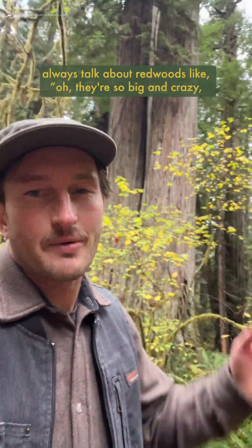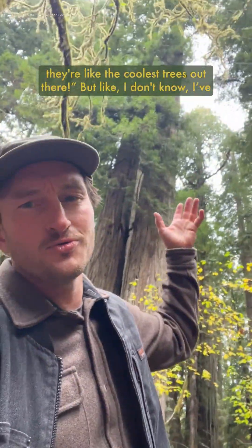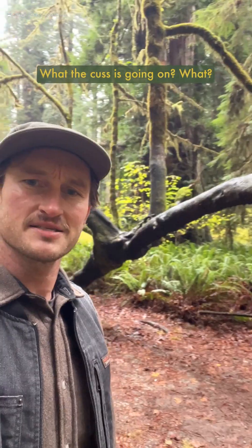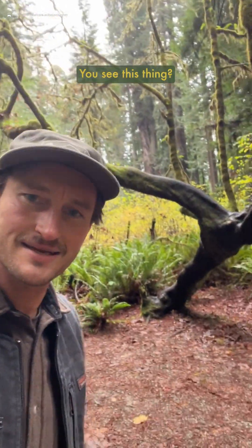So I'm in the redwoods, and we always talk about redwoods like, oh, they're so big and crazy, they're the coolest trees out there. But I got this big leaf maple behind me here that's pretty incredible — what is going on? You see this thing? This thing is wild.